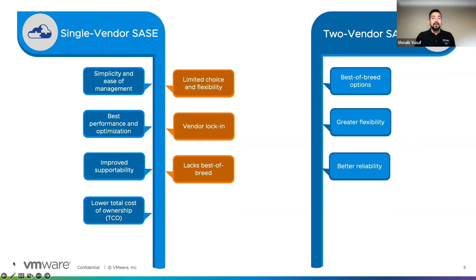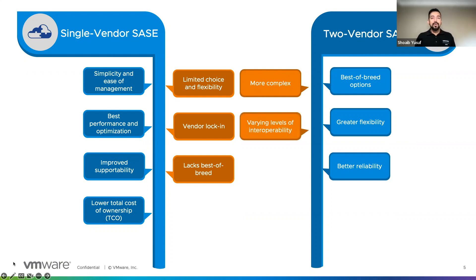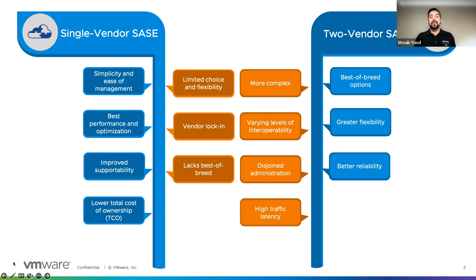Now to the drawbacks. For a two-vendor SASE solution, there is an increase in complexity where the onus of proper configuration and communication between the components falls upon the IT admins instead of the vendor. There are varying levels of interoperability with no two vendors doing the same thing exactly the same way, and it's often difficult to get two vendors to work together to quickly address problems. Two-vendor solutions would require two different management portals, however this works well when the networking and security teams are already siloed. They could result in higher latency as traffic has to traverse multiple hops to process either routing or security decisions. And lastly, there is a higher total cost of ownership, purchasing different components from different vendors and staffing accordingly to manage and maintain each component.